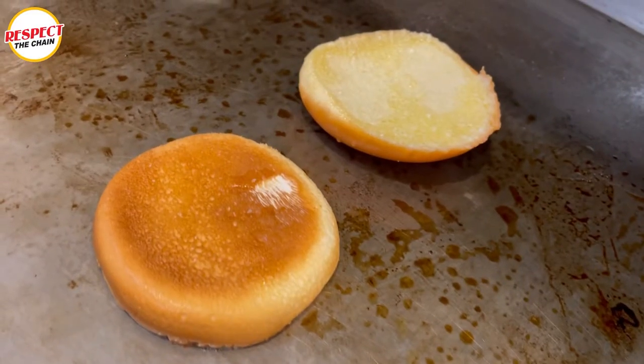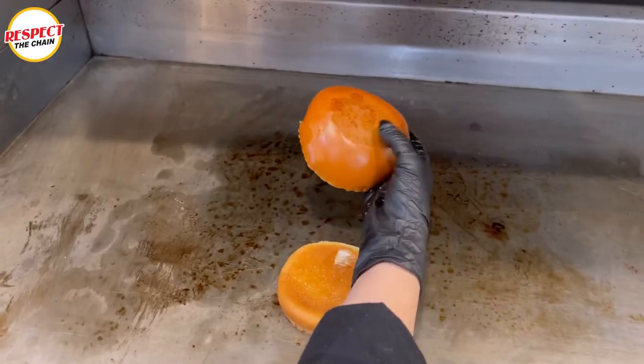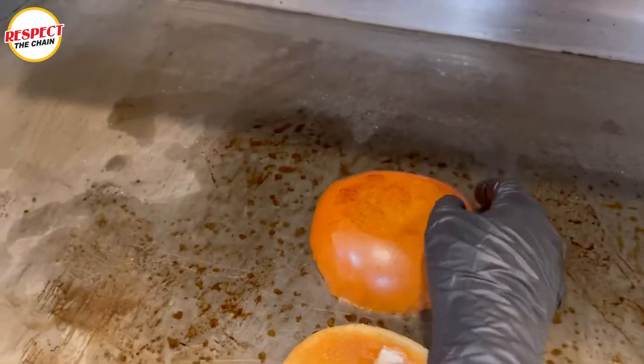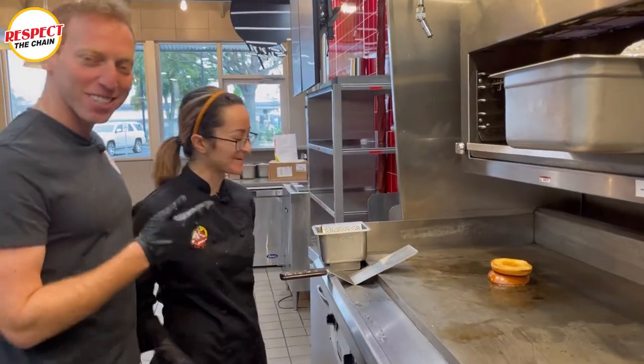And remember that you do want to kiss the bun. Explain the kiss — what is this kiss? The kiss is basically you just want a little bit of color right on the top of the bun. It's a peck, a little peck. We're in steak now. We got it.